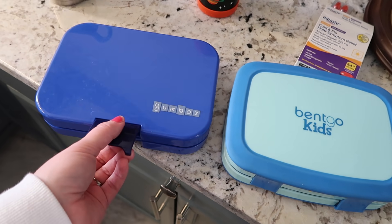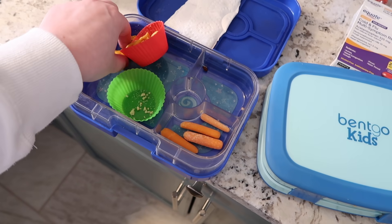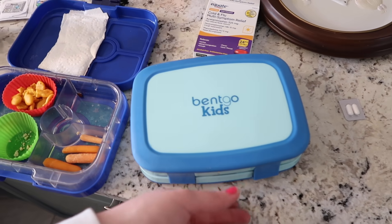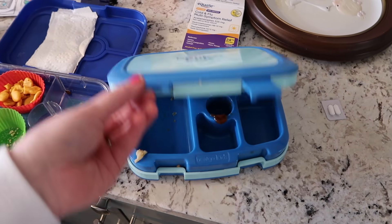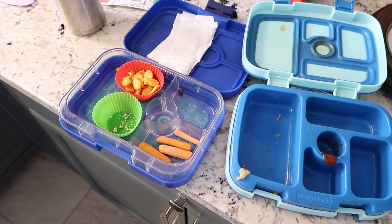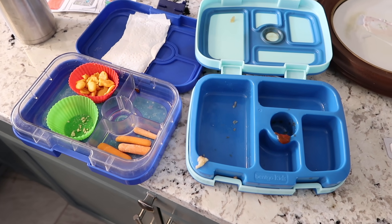Kids are home from school — let's see how they did. Lucy has some goldfish and some carrots left. I have cold medicine everywhere because I have a cold — allergies actually, I think that's what it is. Nate's killing it this week — he ate everything! So that's a very successful Wednesday. We'll see you guys back for Thursday coming up next.